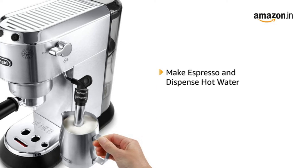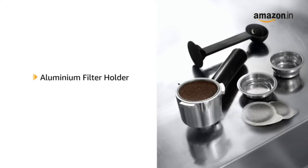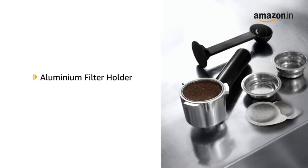Nothing quite beats a fresh cup of hot, fragrant, and delicious coffee. These days, it is possible to make yourself a great cup of coffee in the comfort of your own home.